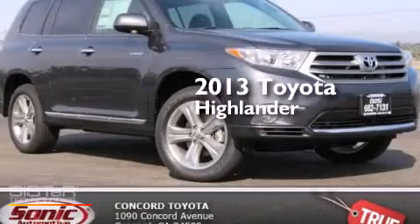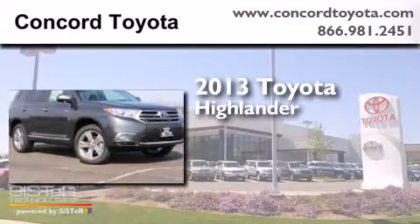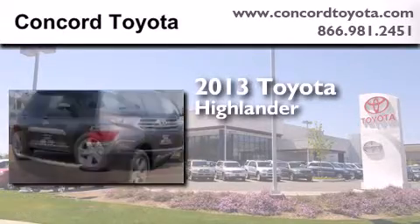This is a brand new 2013 Toyota Highlander. It features a six-cylinder engine, an automatic transmission, and all-wheel drive.